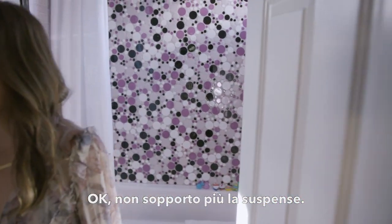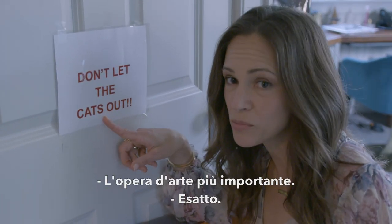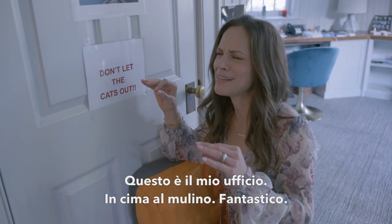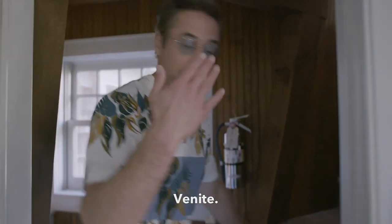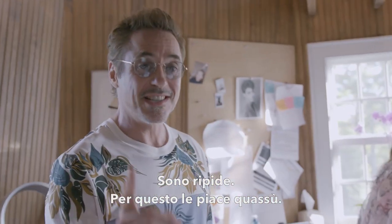I can't handle the suspense anymore — we have to see the cats. Once again, the most important piece of art in the house. Exactly. This is my office up here — top of the windmill. Fantastic. Come, come. You just almost bit it on the stairs, didn't you? These are steep stairs. It's why she likes it up here.